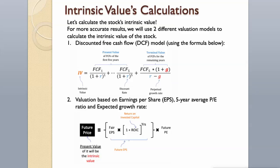The two models are: the Discounted Free Cash Flow Model, using the formula shown, and valuation based on earnings per share, 5-year average P/E ratio, and expected growth rate.